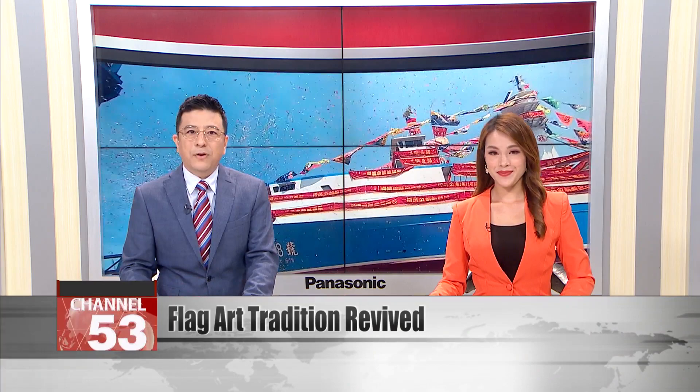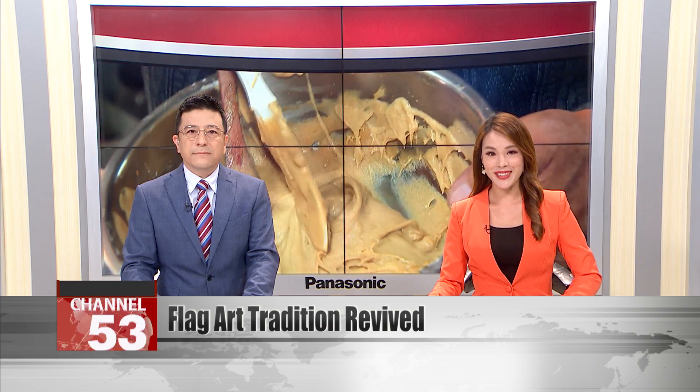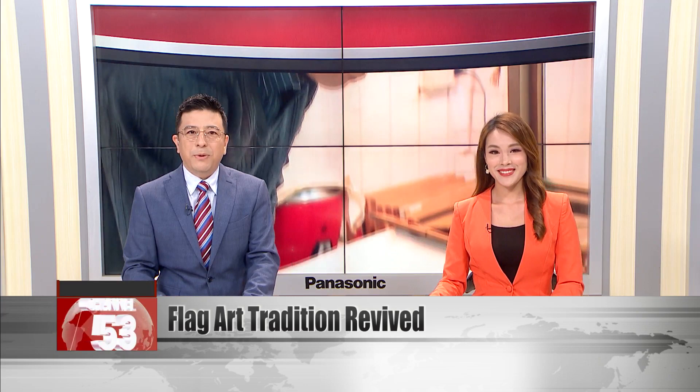And now we have a story of artistic revival. Have you ever seen a photo of a ship covered in exuberant hand-painted flags? If you have, then you're familiar with the tradition of Tai Ryo Bata. These colorful ship flags are a Japanese custom brought to Taiwan almost a century ago. Wu Mingchang is one of the last Tai Ryo Bata masters in the country. He thought his art was in terminal decline, but to his surprise, he was approached by some young people with other ideas.